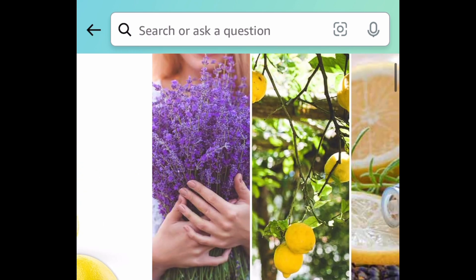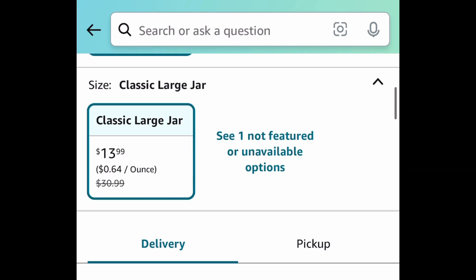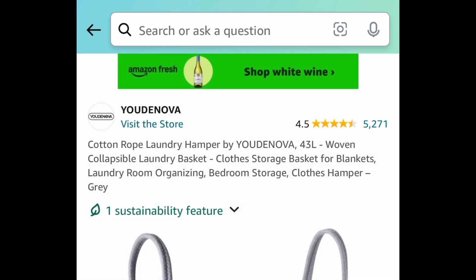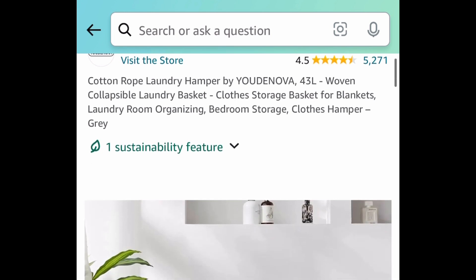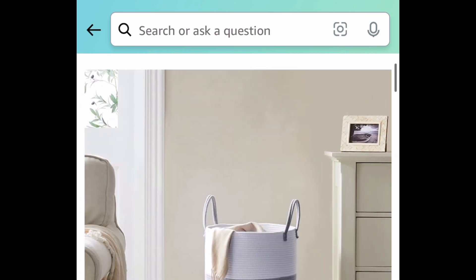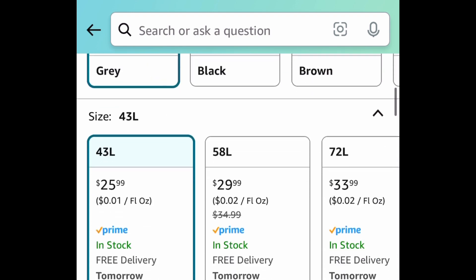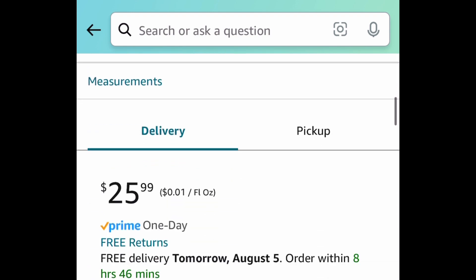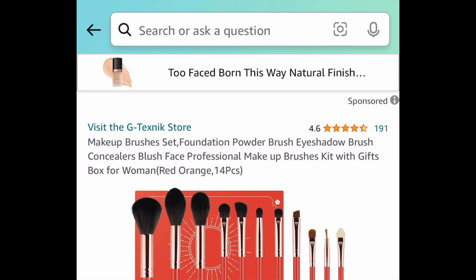Next, we have the Yankee Candle Lemon Lavender large classic jar, and this was price-dropped down to $13.99. Next, we have these hampers or woven rope baskets — this one is 43 liters, but you can definitely get one that's bigger. It has amazing reviews and I love using these for toys and blankets. You can get this for as low as $15.59.